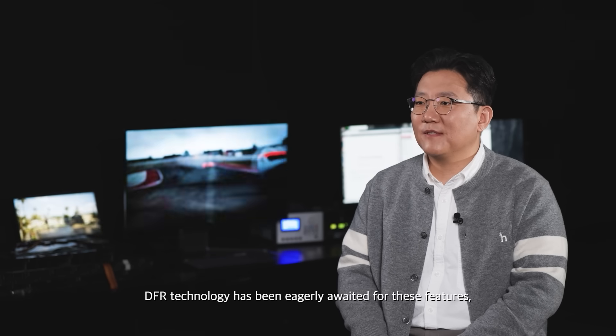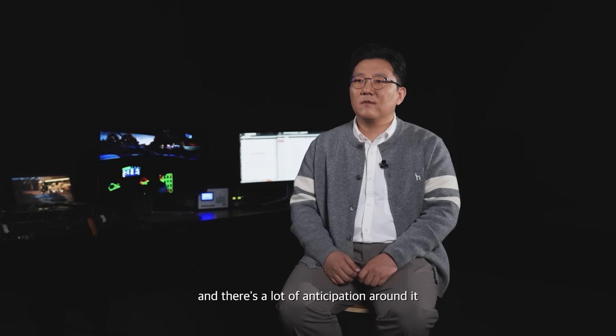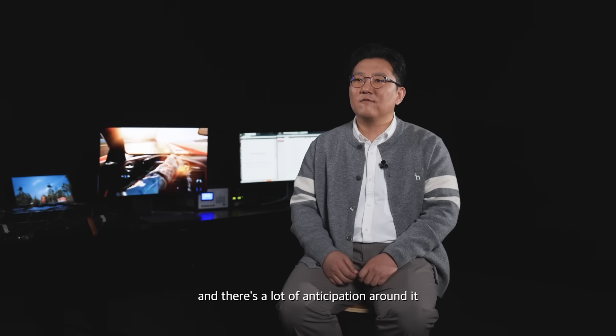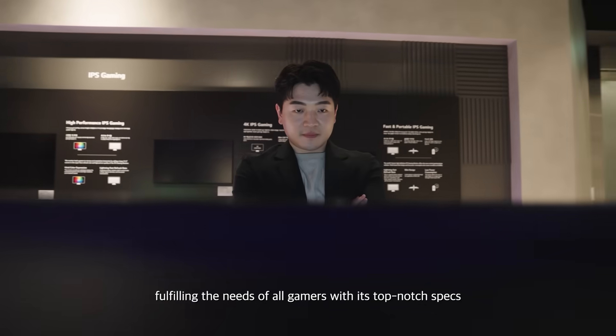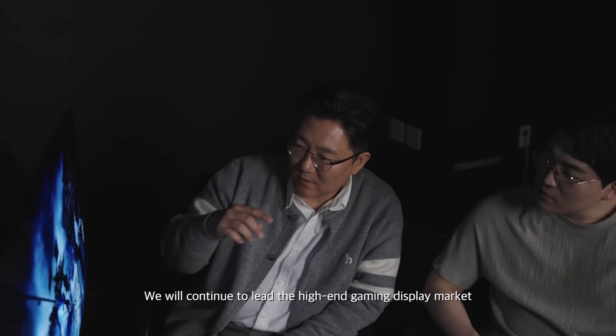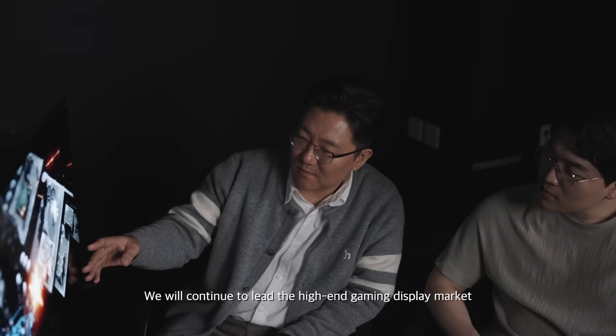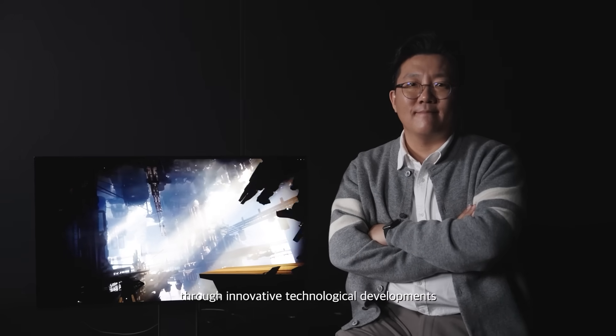DFR technology has been eagerly awaited for these features, and there's a lot of anticipation around it. The 31.5-inch gaming OLED is a masterpiece fulfilling the needs of all gamers with its top-notch specs. We will continue to lead the high-end gaming display market through innovative technological developments.